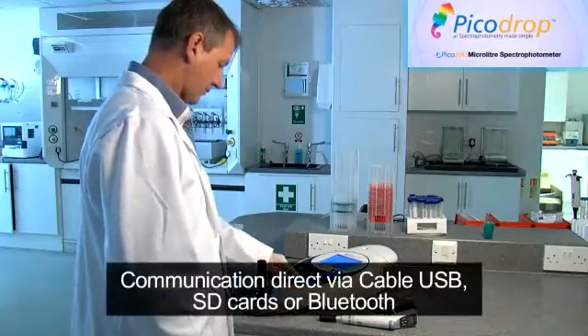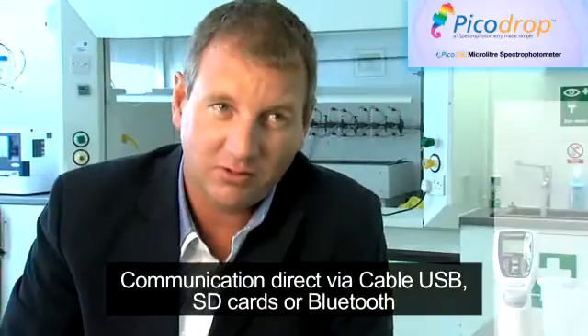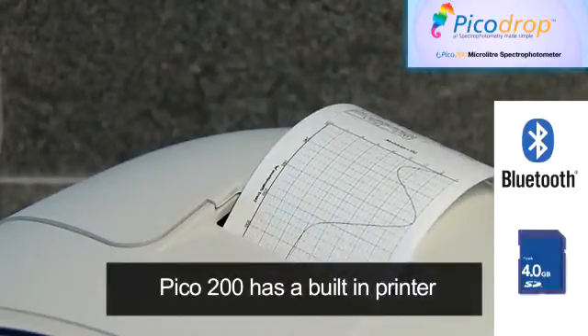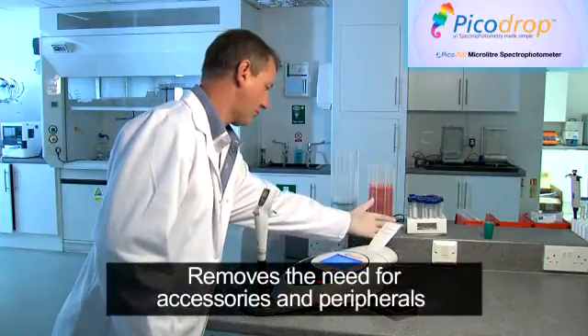it has communication to a PC from direct cable USB or using SD cards or Bluetooth. Additionally, the Pico 200 has a built-in printer, again removing the need for accessories and peripherals.